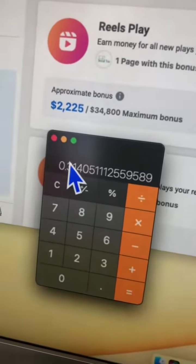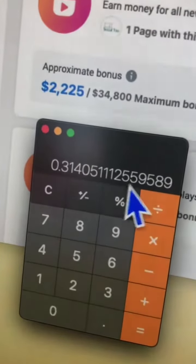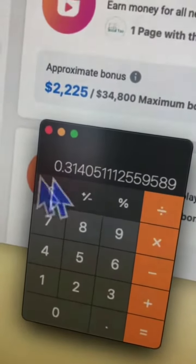Here you go — here is the CPM: 31 cents. So for every one thousand bonus plays or views, Facebook is paying us 31 cents. By the way, if you have a profile or business page in the Facebook bonus program...